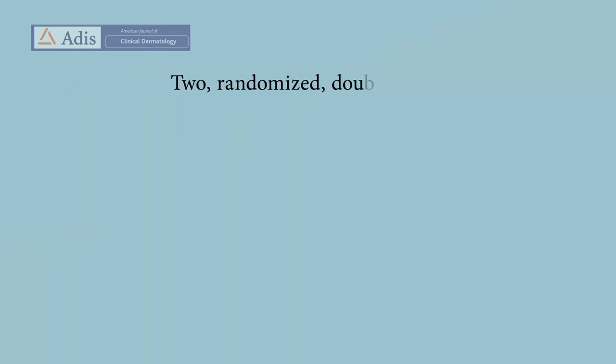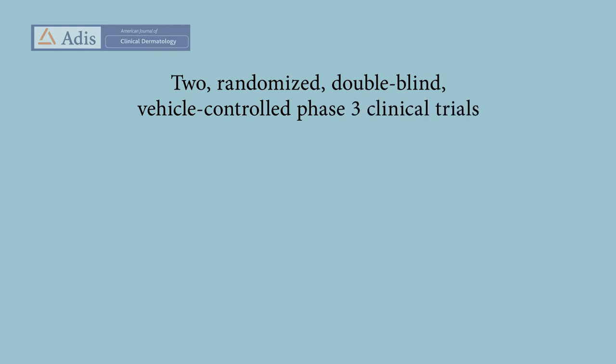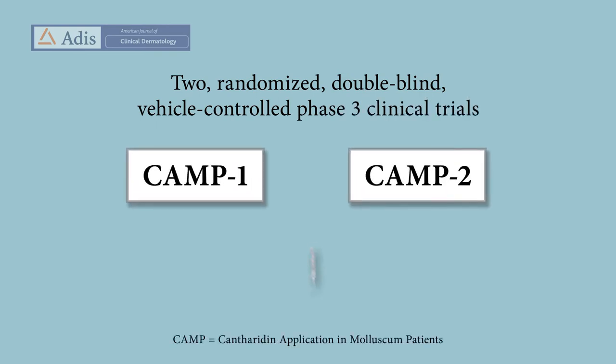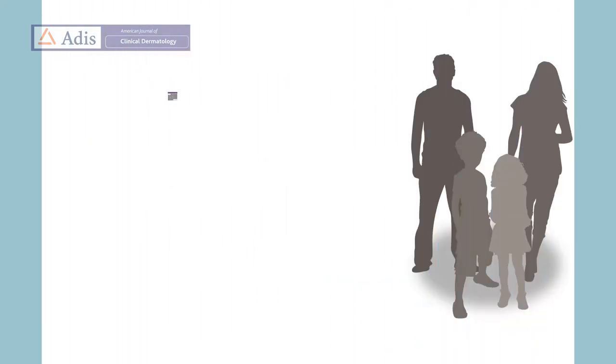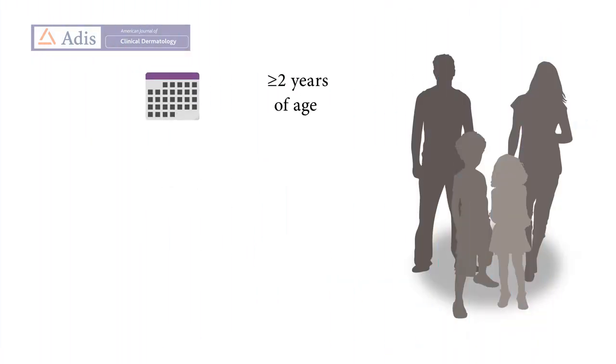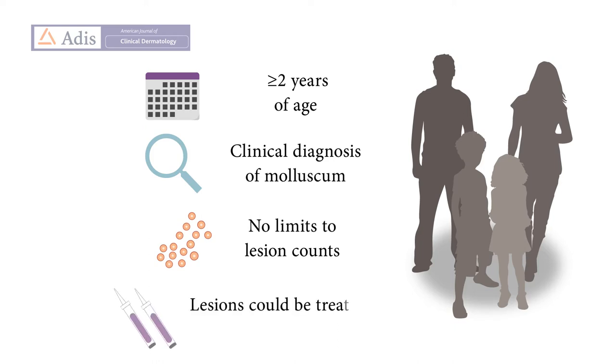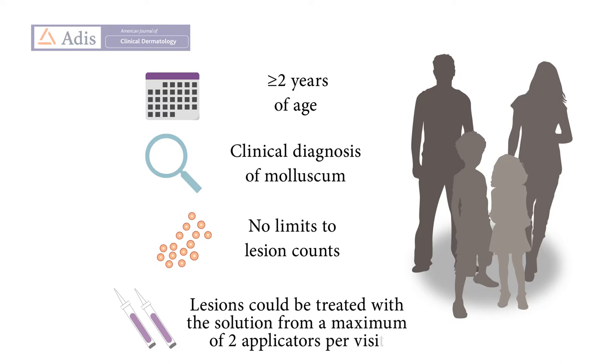Two randomized, double-blind, vehicle-controlled Phase 3 trials, named CAMP1 and CAMP2, were conducted to evaluate VP102 in treating molluscum in participants 2 years or older. Study participants were 2 years of age and older and had received a clinical diagnosis of molluscum. There were no limits to lesion counts, only that all of the participants' lesions could be treated with the solution from a maximum of 2 applicators per visit.